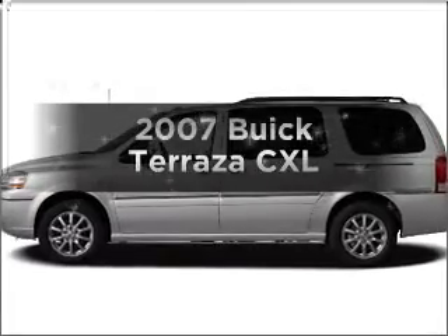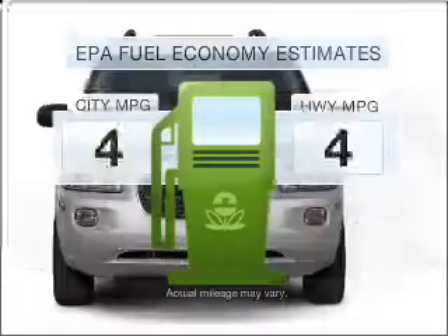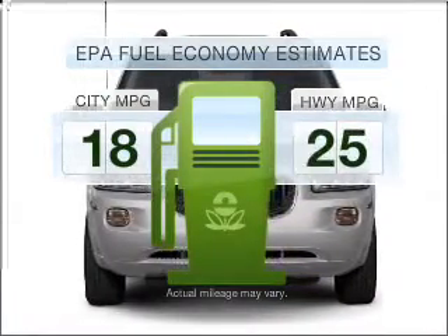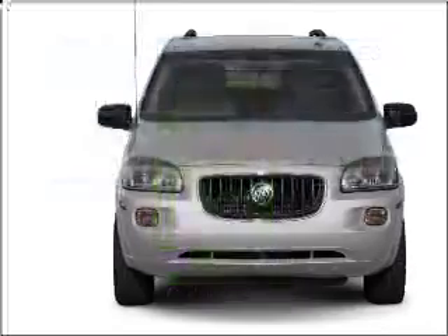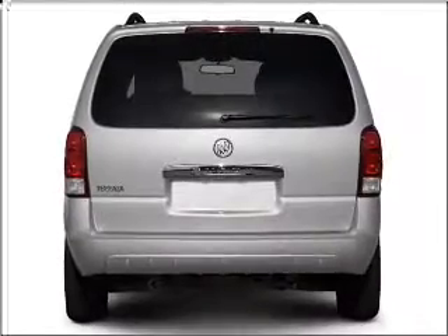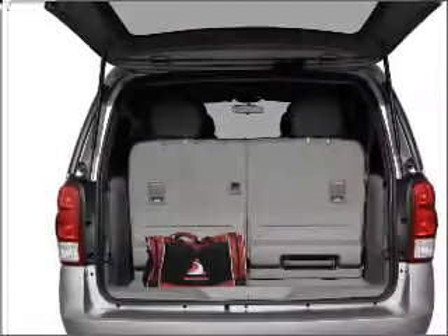Presenting the 2007 Buick Terraza — this is the set of wheels you've been looking for. Low emissions and good fuel economy offered in this vehicle are important to you and to the environment. With a solid six-cylinder engine that responds smoothly to its automatic transmission, premium wheels give a more luxurious look.